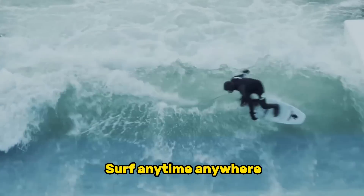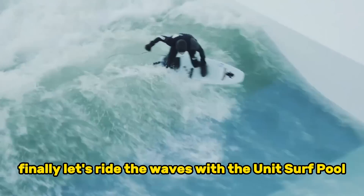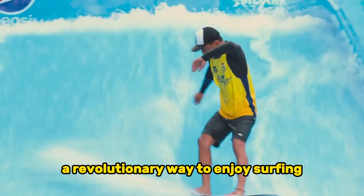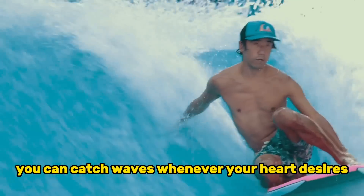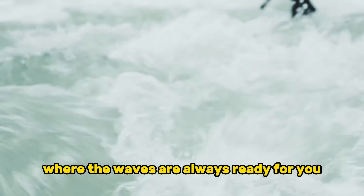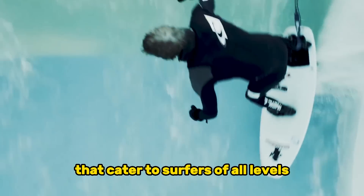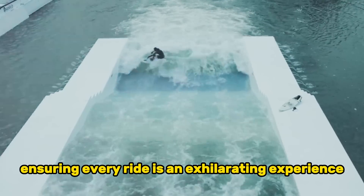Finally, let's ride the waves with the Unit Surf Pool — a revolutionary way to enjoy surfing without waiting for perfect conditions. With the Unit Surf Pool, you can catch waves whenever your heart desires. Imagine practicing your skills in a controlled environment where the waves are always ready for you. This eco-friendly wave generator creates deep water waves that cater to surfers of all levels, ensuring every ride is an exhilarating experience.